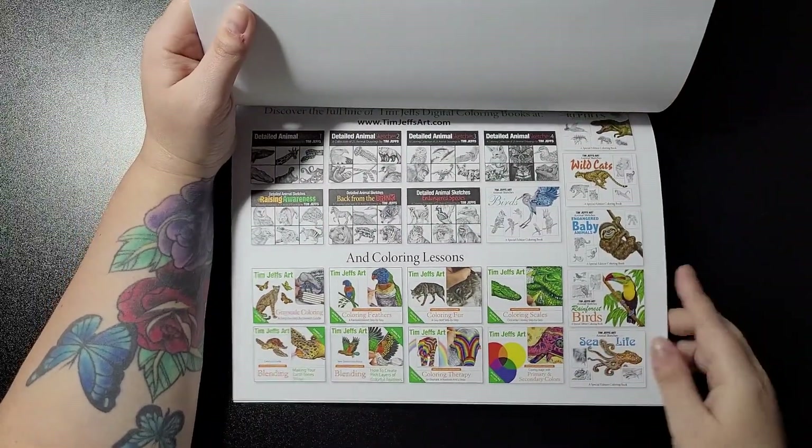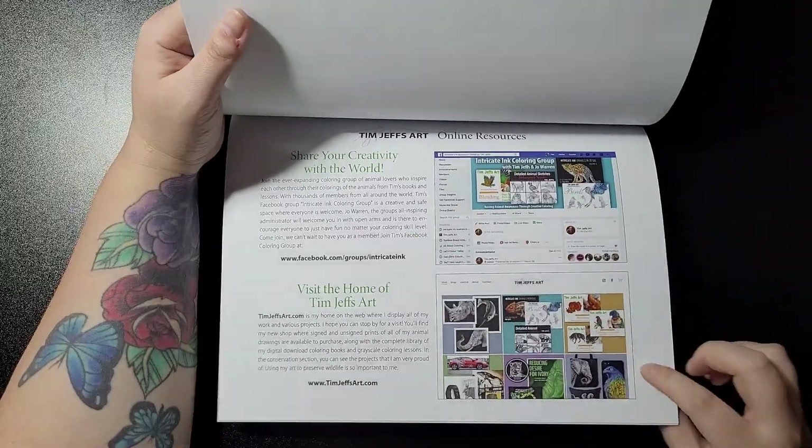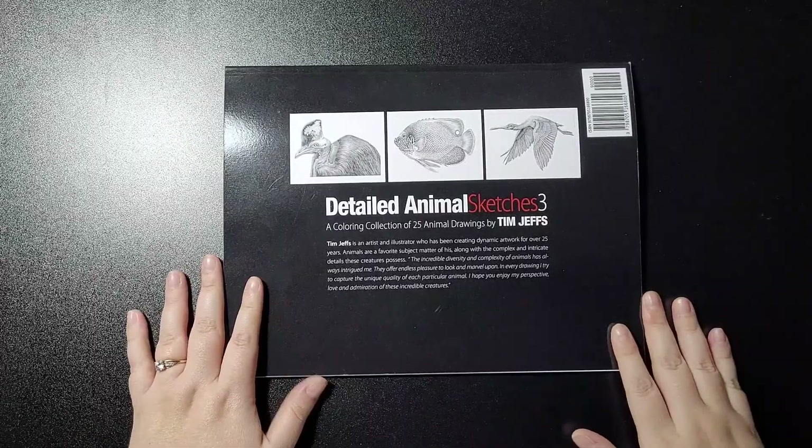And that's the books done, then your online resources. On the back of the book you also get a couple of images to see what you get.